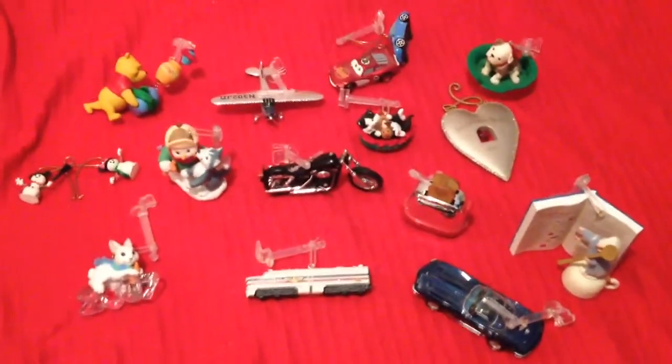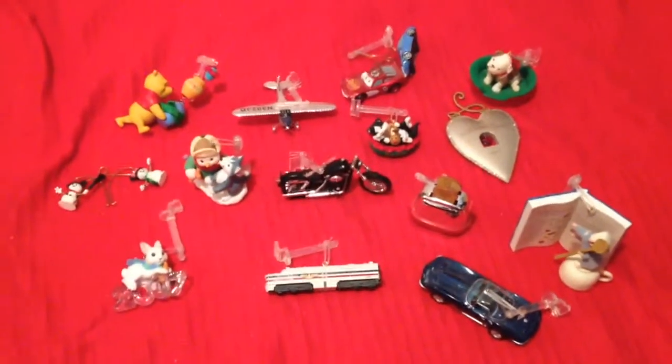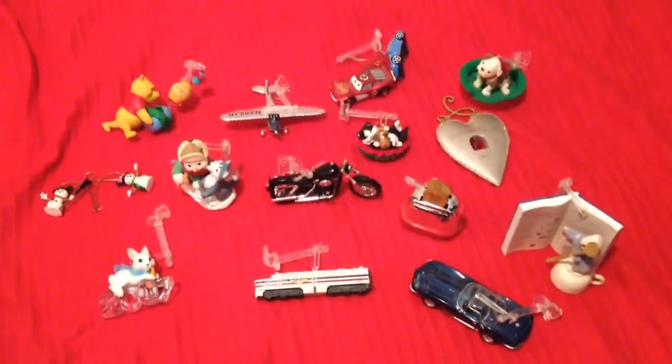They'll be listed on eBay under the same username: VideoGamerDaryl. Thank you for viewing.